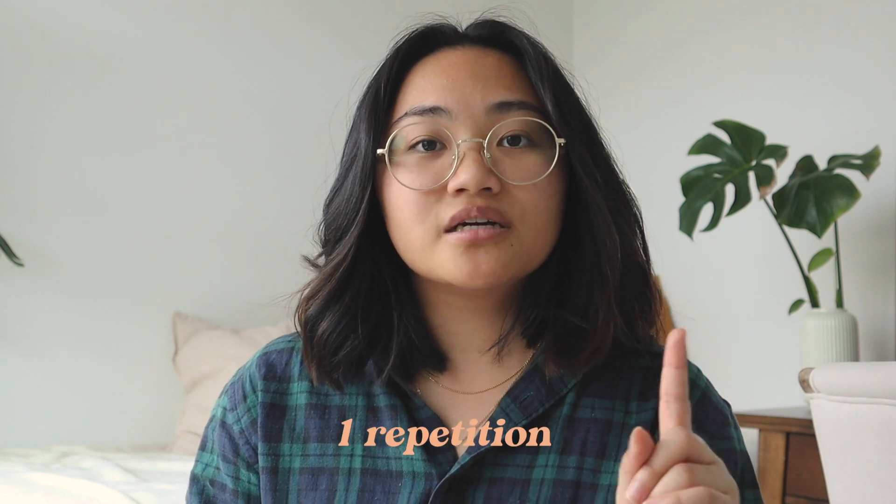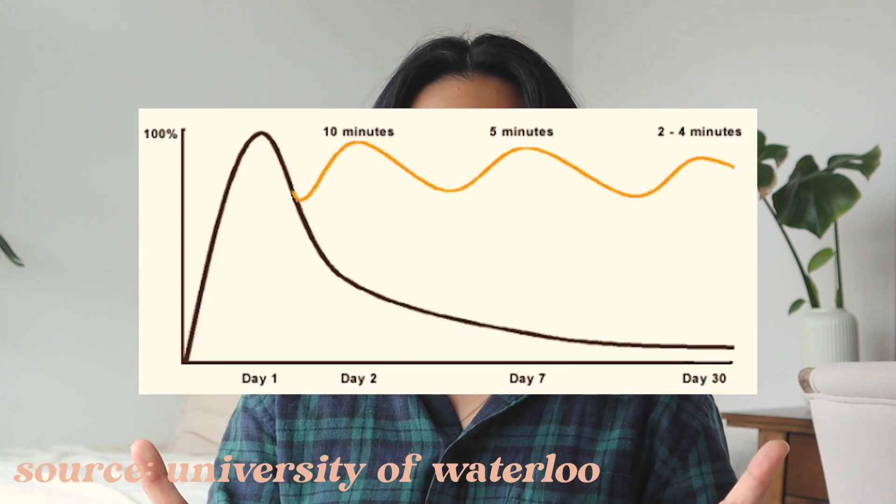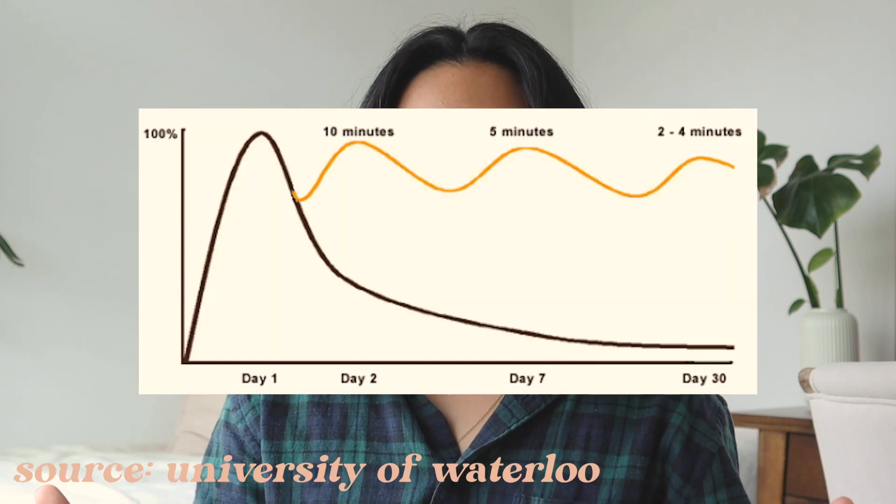The first one is repetition. You may have heard of the curve of forgetting — repetition is important to beat that curve and make sure you're always remembering things in the long run. For example, seven hours of studying in a week could look like one hour every single day versus seven hours on the last day before the exam. Doing one hour every single day is going to be more effective because you're always reviewing those topics and will be more familiar with them over time.